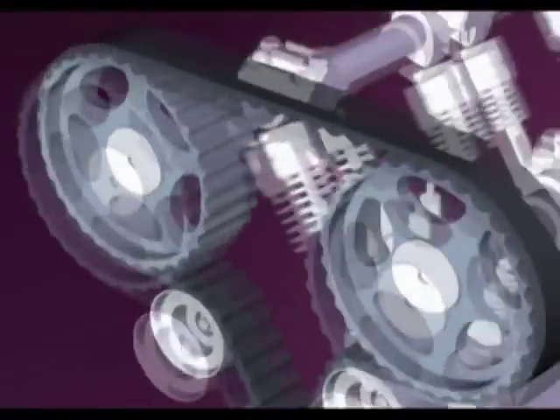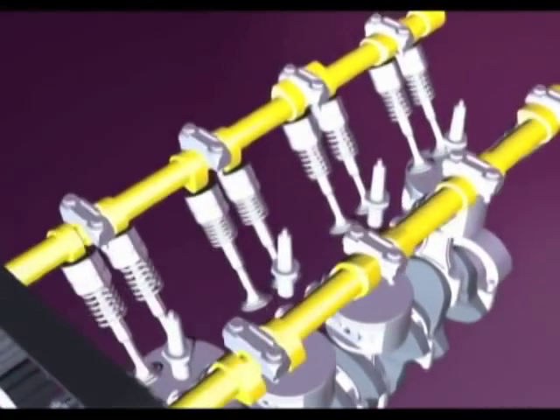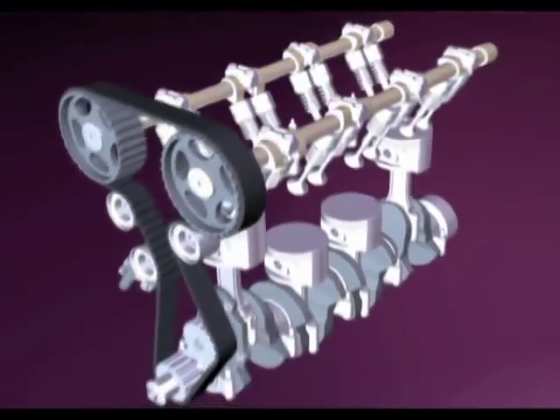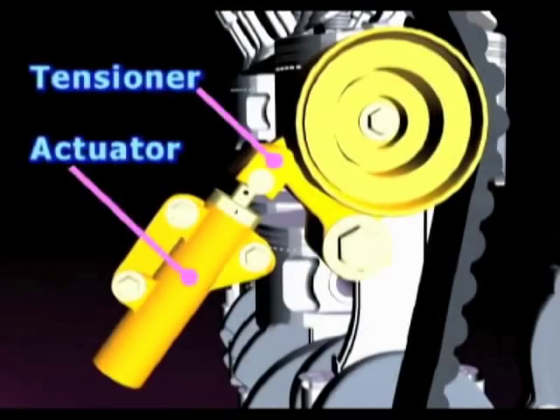Current timing drives have more parts than they did in the good old days. Modern engines have anywhere from one to four camshafts run by the timing belt. Timing drives often have an automatic tensioner to maintain optimum tension on the belt at all times.